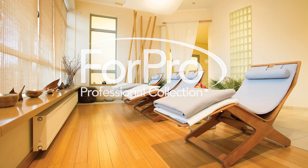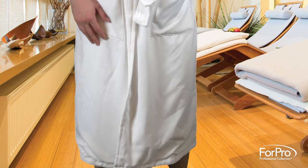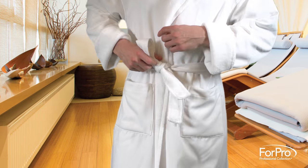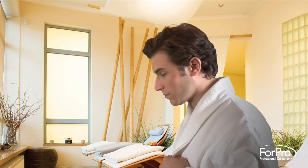The 4Pro Microfiber Plush Bathrobe is the ultimate in relaxation and comfort, fitting plus-size women and men. The robe features a soft microfiber shell and plush coral fleece lining with lined pockets, matching belt, and shawl collar. You may never want to take it off.